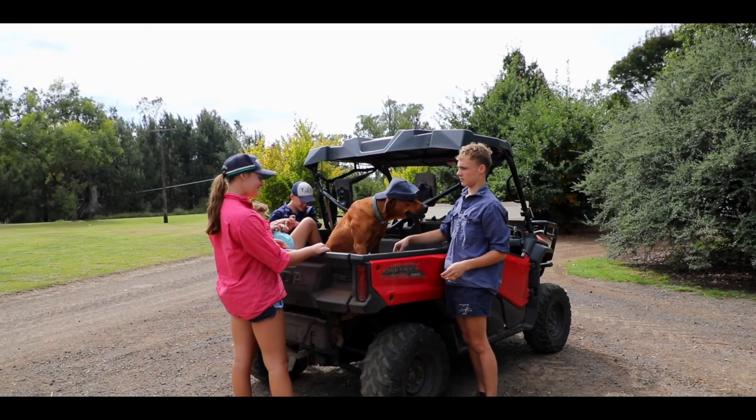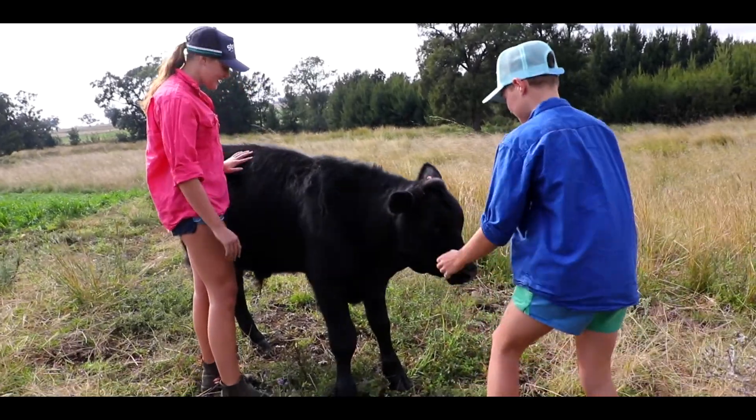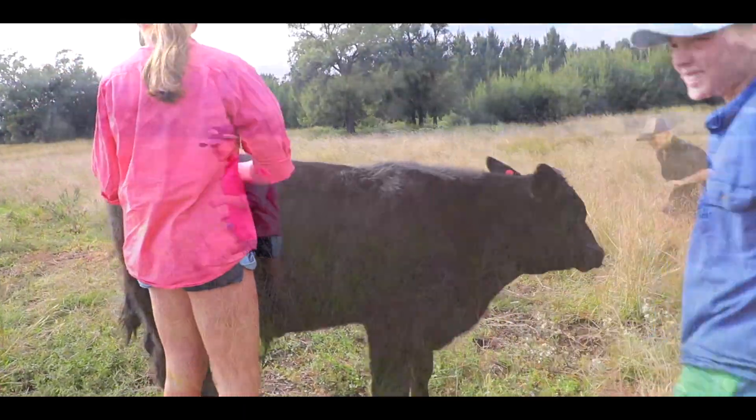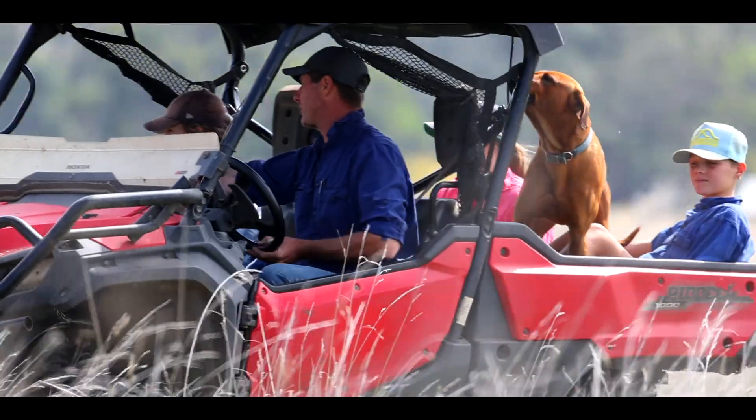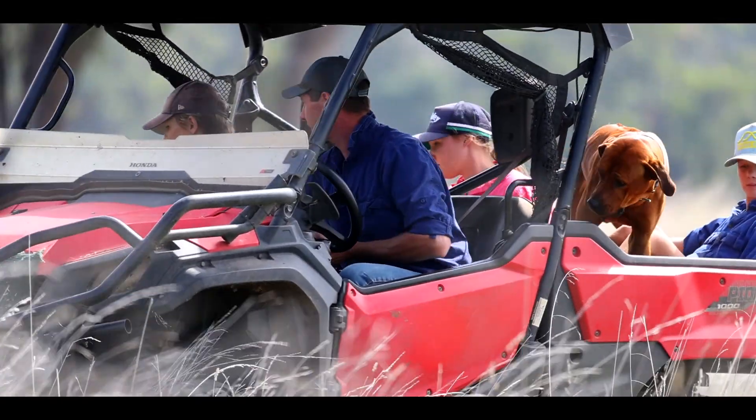Having children grow up around animals is so important. They're embracing it — they love it, they love what we do, and they help us all the time. It's fun for them and they're learning as we go.